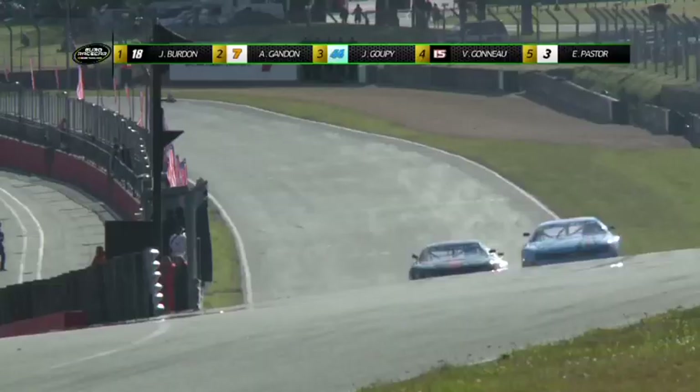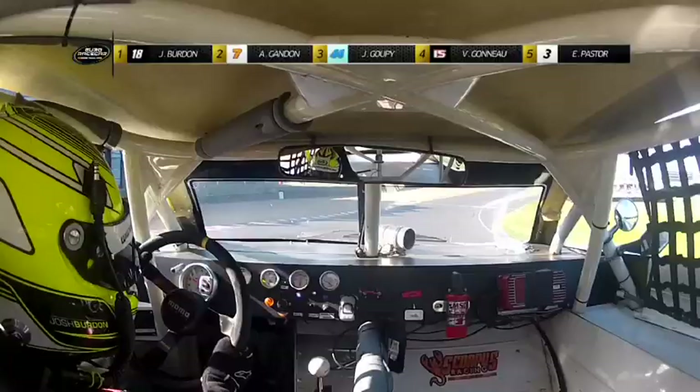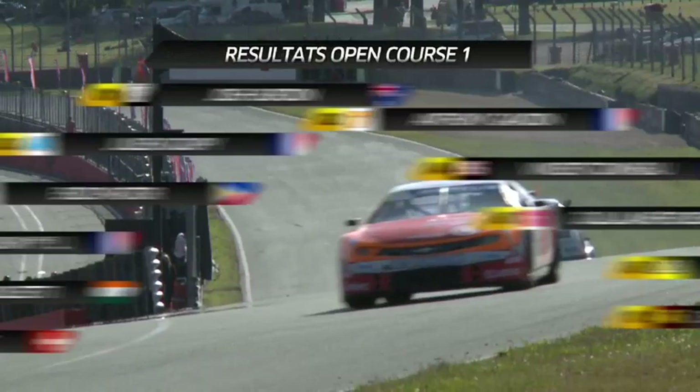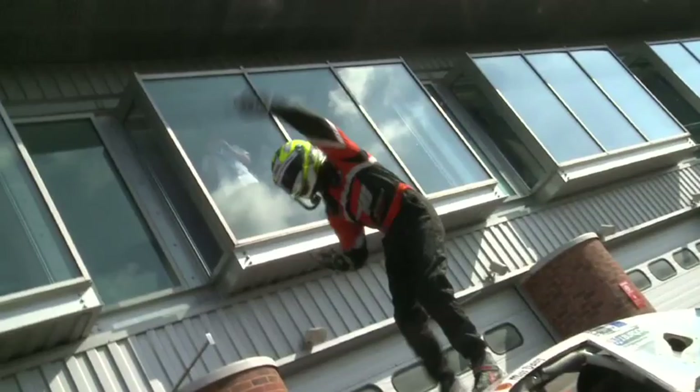Bagarre intense pour la 7e position entre Gabaron, Volpato et Rousseau. Volpato, voiture numéro 64, part trop large dans Paddock Bend et laisse filer une place au profit de Guillaume Rousseau. À l'issue de cette première course Open, l'Australien Josh Burdon résiste à la pression et s'impose avec 1 seconde 144 d'avance sur Anthony Gandon. Jérôme Lorrain est premier Legends et 7e, devant Franck Viola, premier Gentleman. Burdon est entouré de Gandon et Goupi sur le podium.